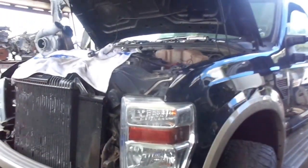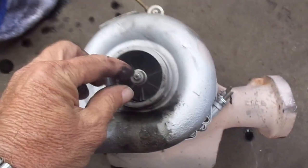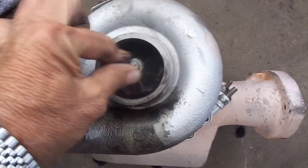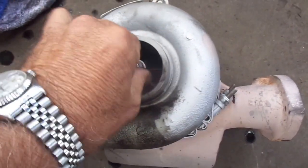We're replacing the turbo on this 6.4 diesel 2008 Ford. Here's the turbo itself — you can see it wobbles around really bad. See that? It's totally shot. This thing was blowing oil out of the exhaust pipe.